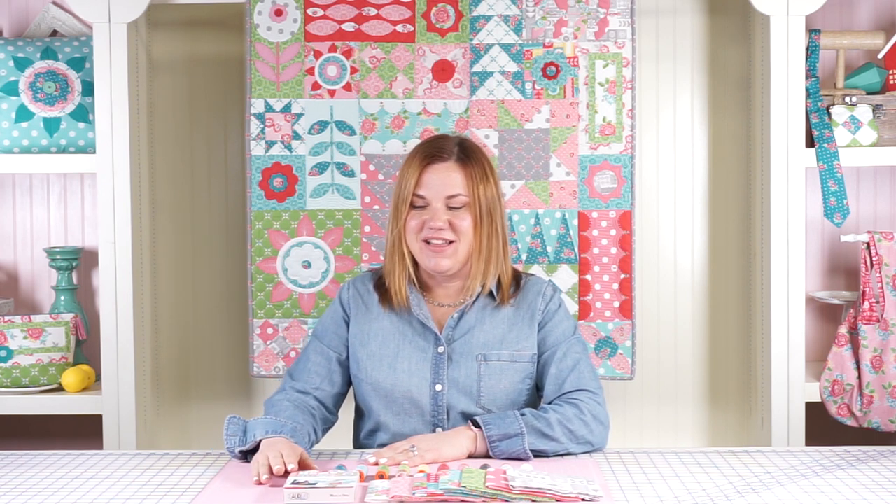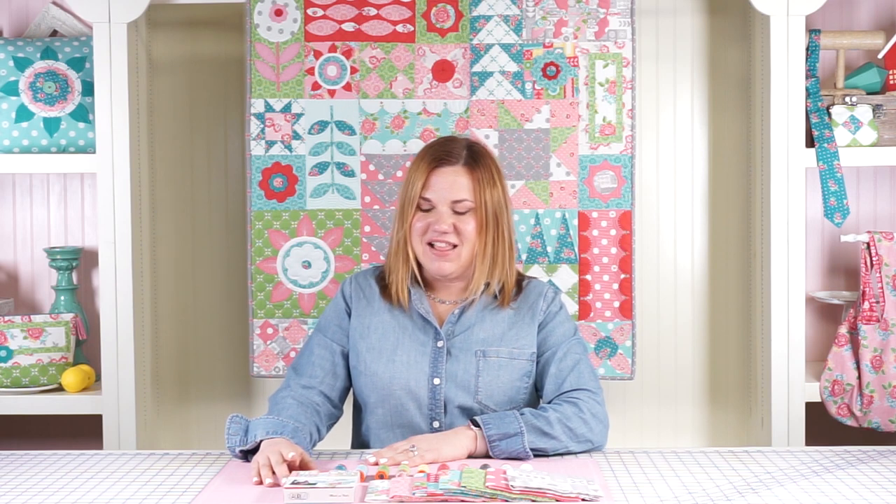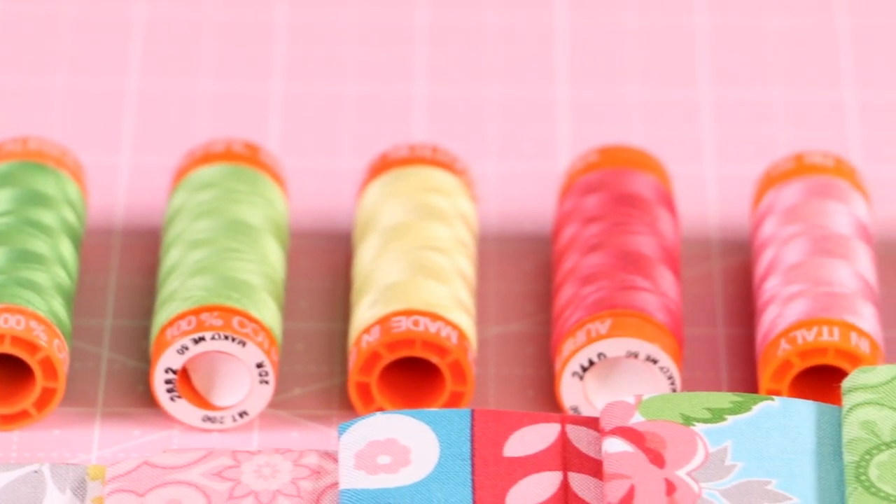Hi, I'm Amanda Herring and I'm excited to be talking to you today about my new thread collection with Aurifil. I love Aurifil thread. I love the beautiful colors and the fabulous quality of their thread and I know you will too.